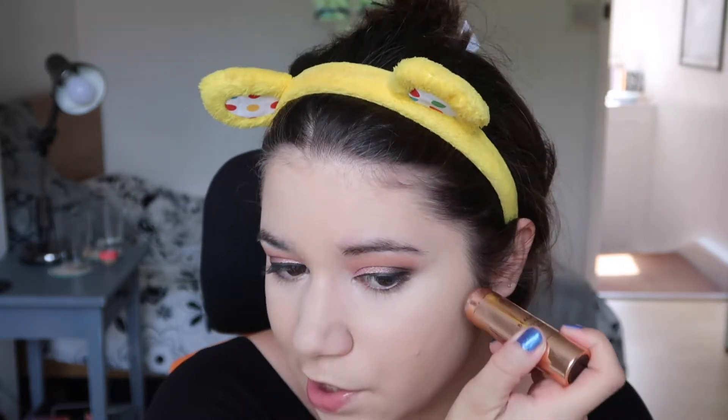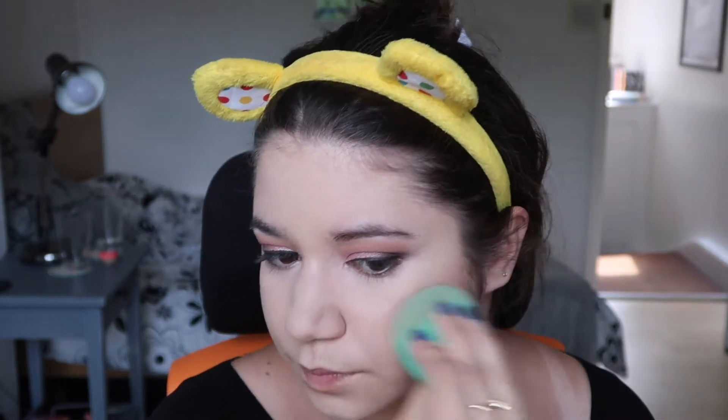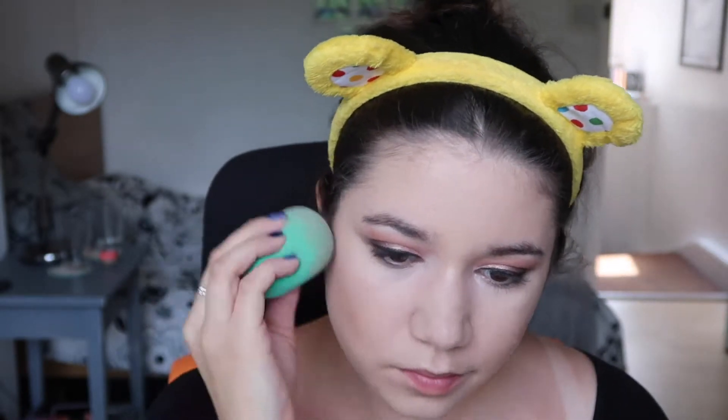First I'm going to go in with the Charlotte Tilbury Beach Stick in the shade Ibiza, which is just quite a nice bronzy color. I heard from someone that this is going out of production — I don't know if that's true or not but that would be quite sad. It's a nice option if you just want something really quick on days when you're not wearing any makeup — you can just blend it out with your fingers. It's just really natural, layers well with products, and blends in quite quickly too.